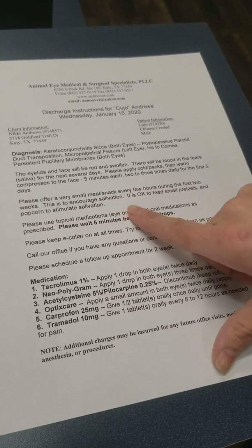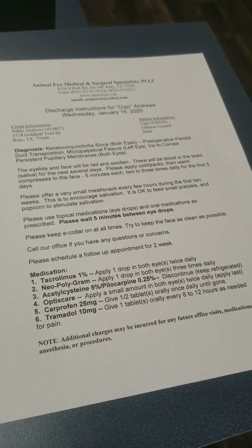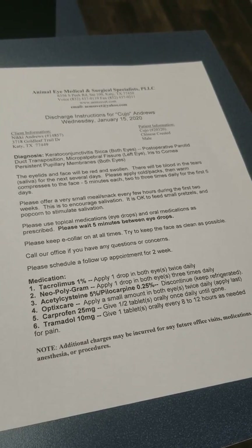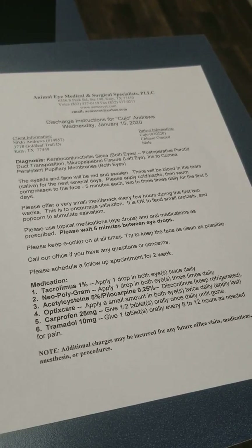You do want to offer him small snacks every few hours to stimulate the salivation. It's okay to feed small pretzels or things at home — really things that will help him salivate more. So like canned food, like raw food, things like that.